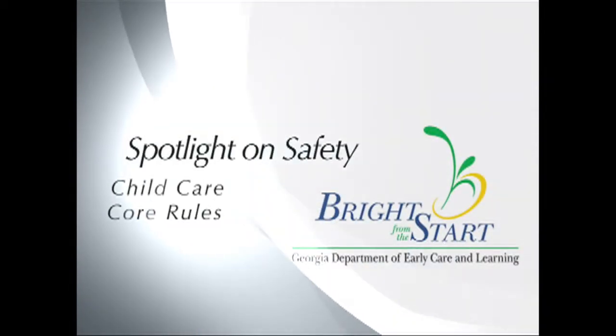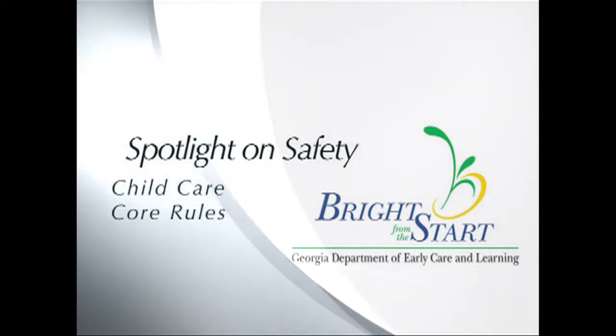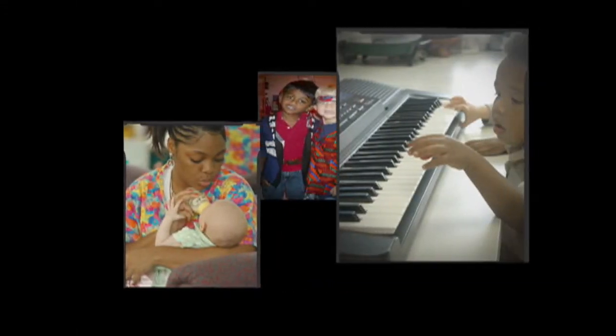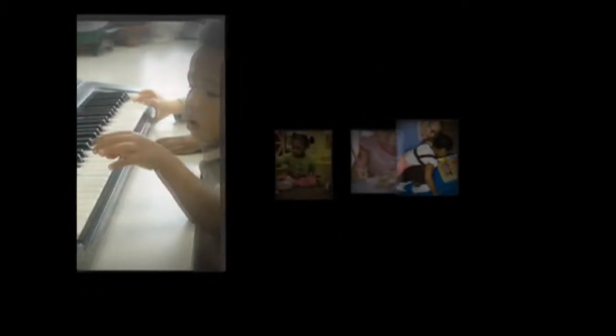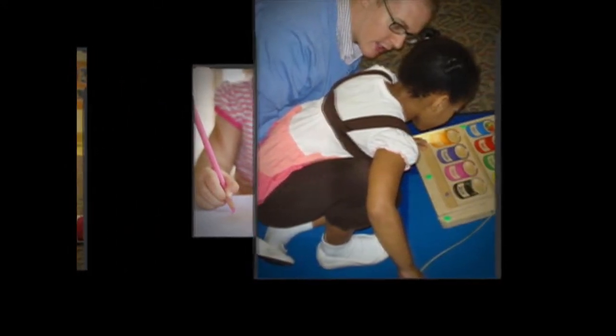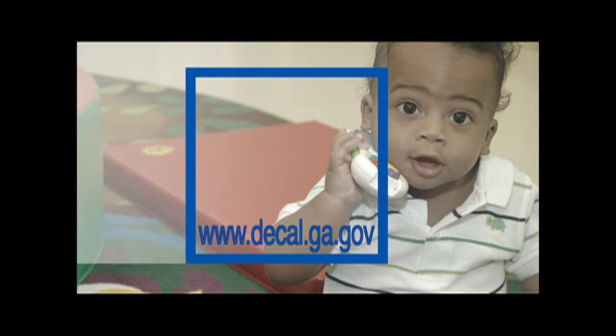Welcome to Spotlight on Safety, Child Care Core Rules, brought to you by Bright from the Start, the Georgia Department of Early Care and Learning. These instructional videos focus on portions of basic health and safety rules mandated by the state of Georgia. For a comprehensive listing of rules and regulations for child care learning centers, as well as those for group and family day care homes, please visit the Bright from the Start website at www.decal.ga.gov.